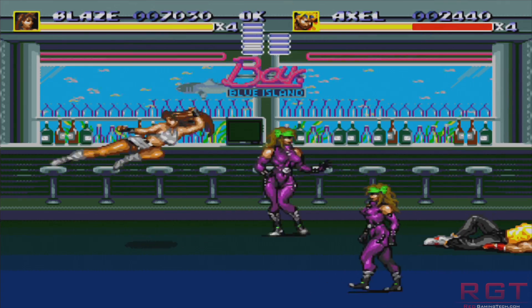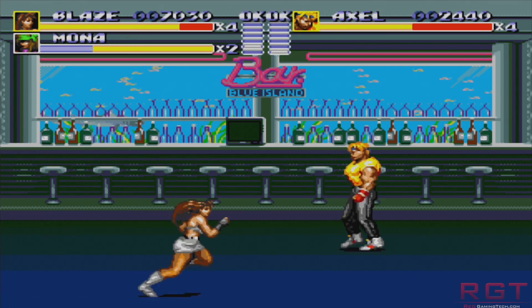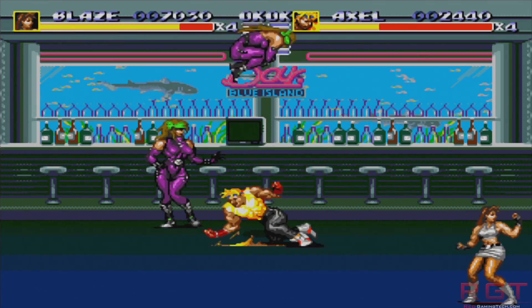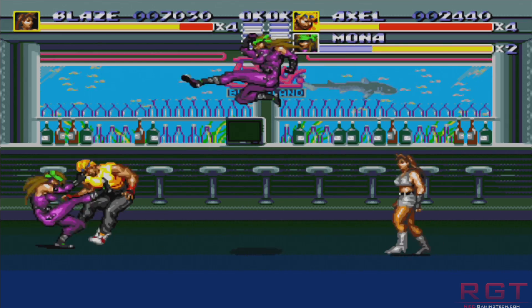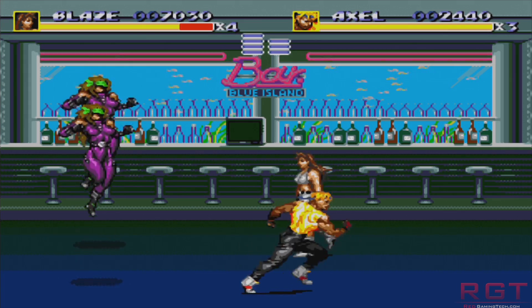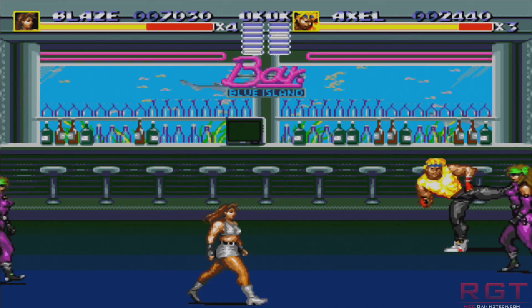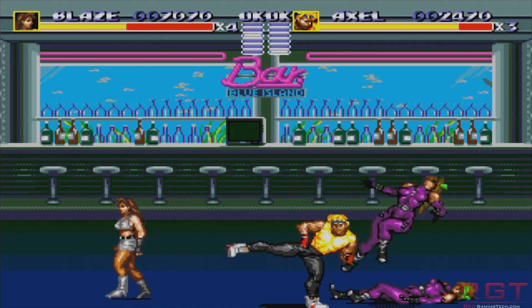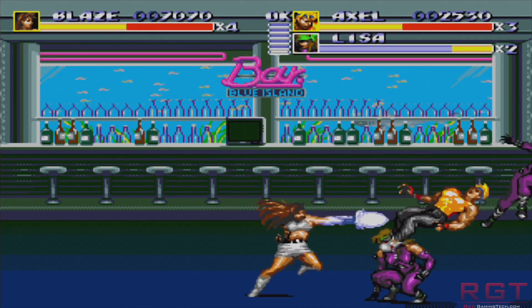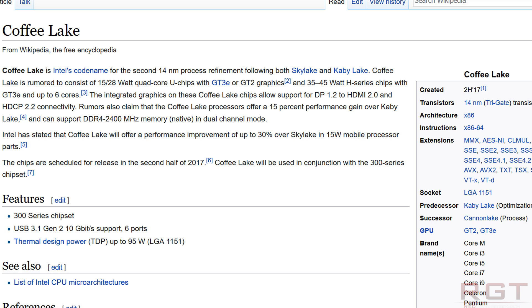Starting out with Intel and the Coffee Lake range of processors. For those who don't know, here's a quick summary: it is the successor to Kaby Lake. Although much of the CPU architecture is very similar, there are a few noticeable changes. Perhaps for enthusiasts the most important and exciting is that all of them will have six processor cores, at least in the higher-end SKUs.